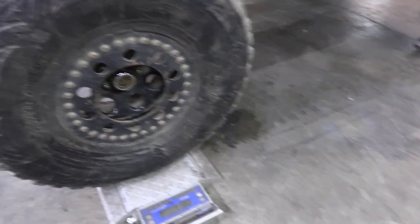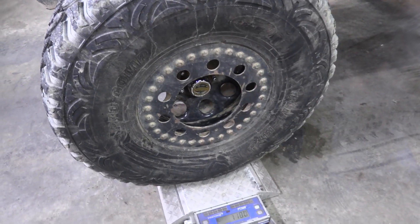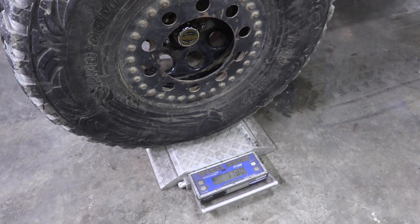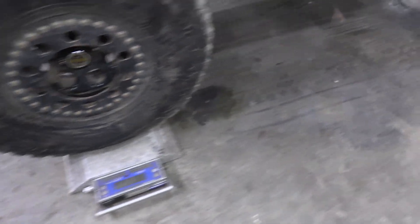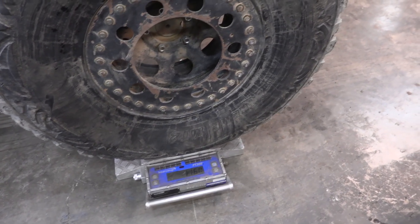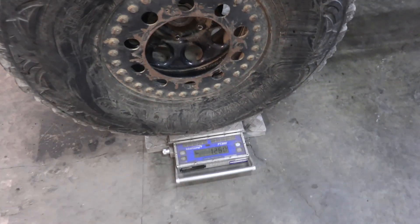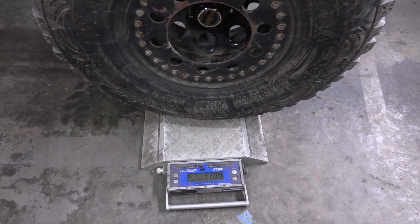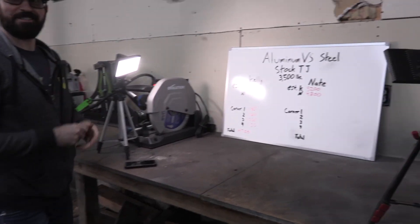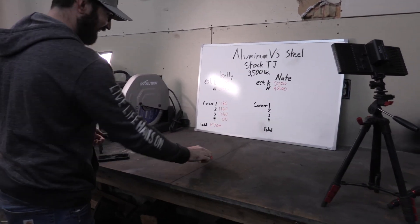Alright, let's get the corner weights. We'll start on the driver's side front and go all the way around. Corner one, driver's side front: 1,180. Corner two: 1,160. Corner three: 1,260. Corner four: 1,100. That gives Kelly's Jeep a total of 4,700 pounds. Kelly, that's pretty close to your estimate — you are super close. That was a great guess, and you actually did the math.